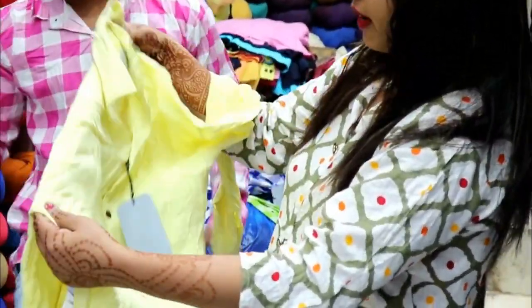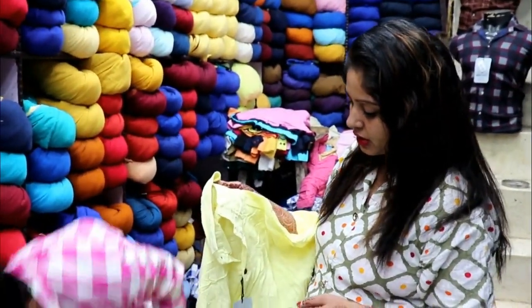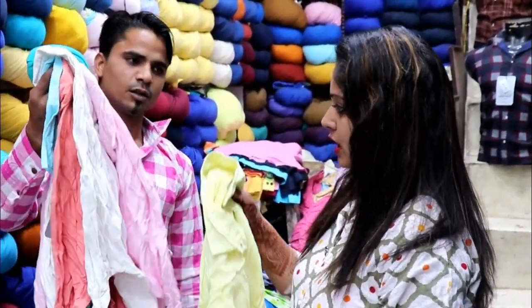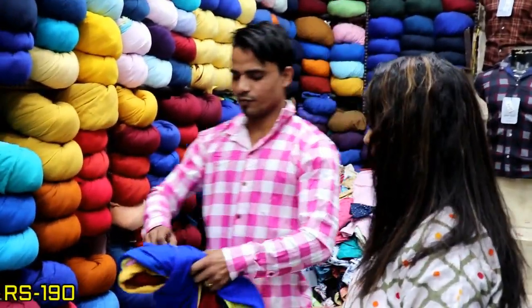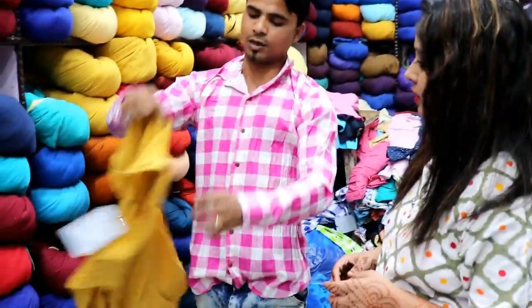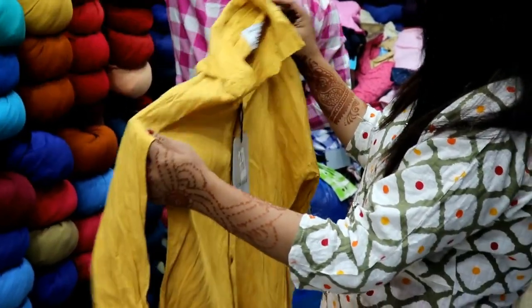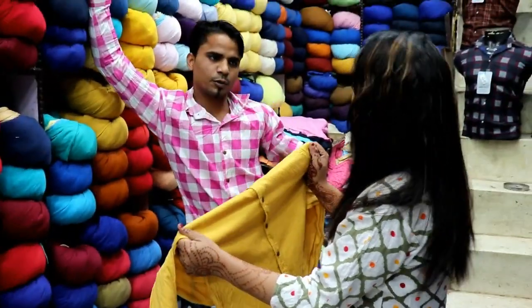All fabric sizes are available. If you want a color-by-color set, you can get L and XL sizes. A set comes in 18 pieces. In one size set, you get 2 different parts. The most selling size is medium to L size.